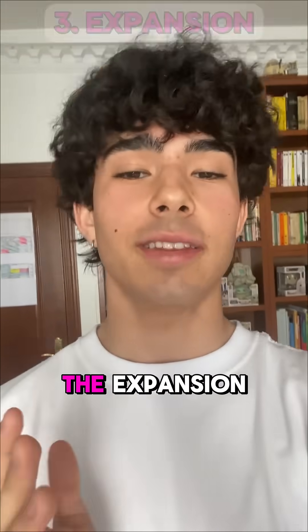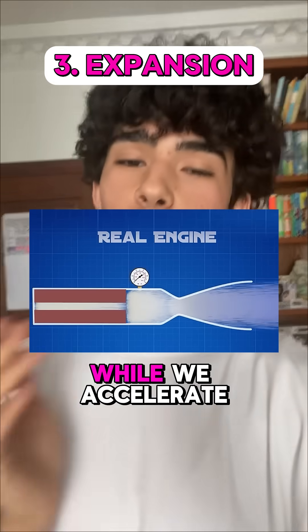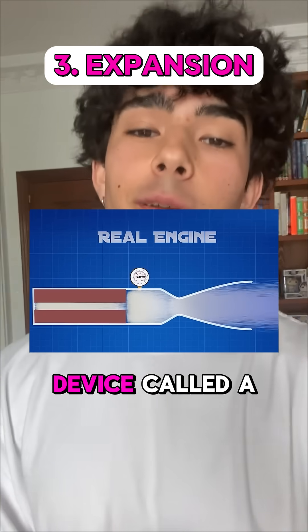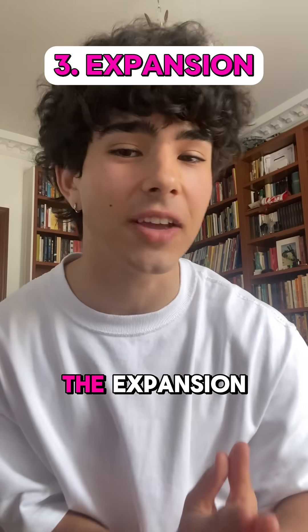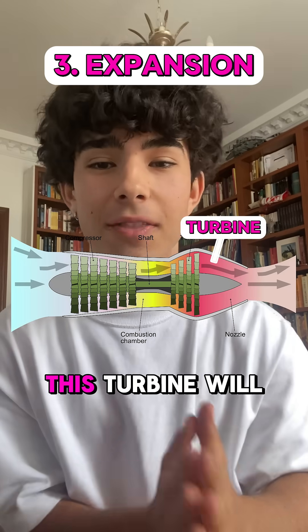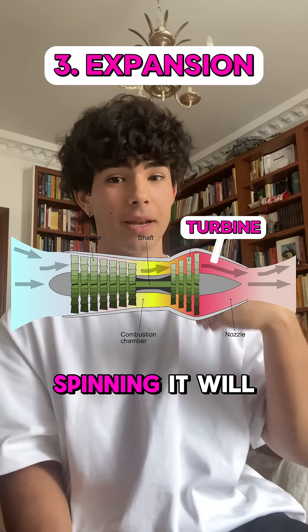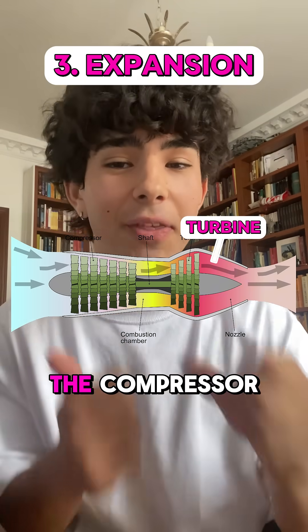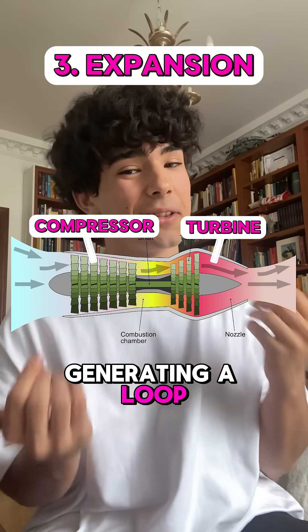Lastly, we get the expansion, where we take this high-energy air and bring it back to regular ambient pressure while we accelerate it. We do this with a device called a nozzle. An interesting fact is that during the expansion, we introduce a turbine. This turbine gets spun by the high-energy moving air, and with this spinning it generates energy, powering the compressor — which was the thing that compressed the air at the beginning — generating a loop.